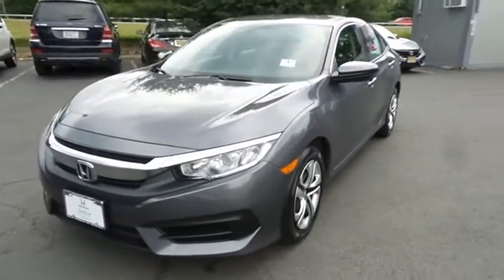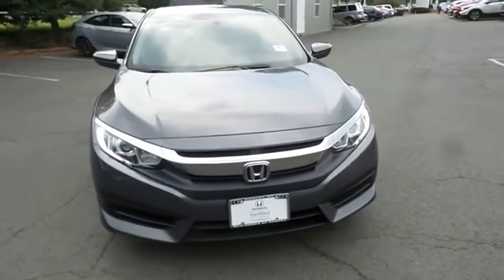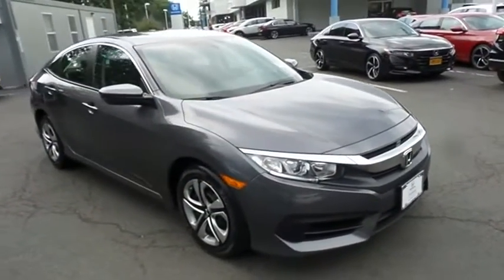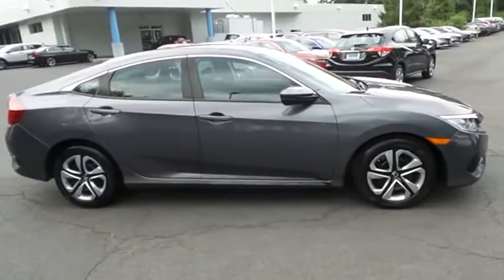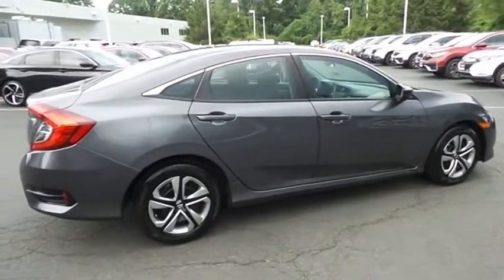Here we're taking a look at a beautiful extra clean 2017 certified pre-owned Honda Civic LX sedan, finished in modern steel metallic paint with black cloth seats, powered by a 2.0-liter I-VTEC four-cylinder engine and a CVT transmission, equipped with 16-inch wheels with full deluxe covers.